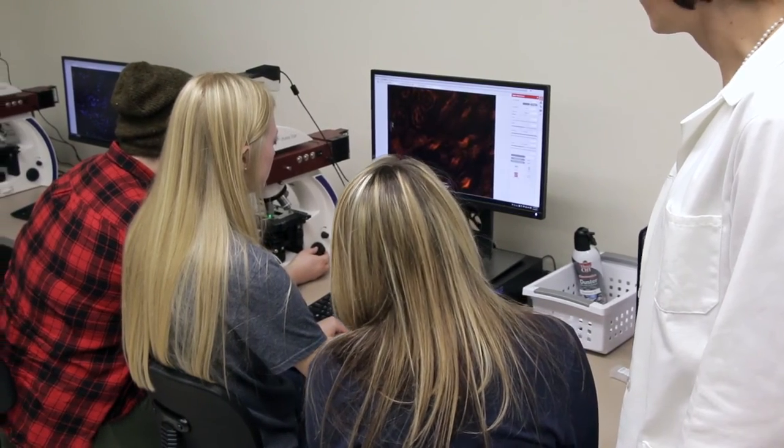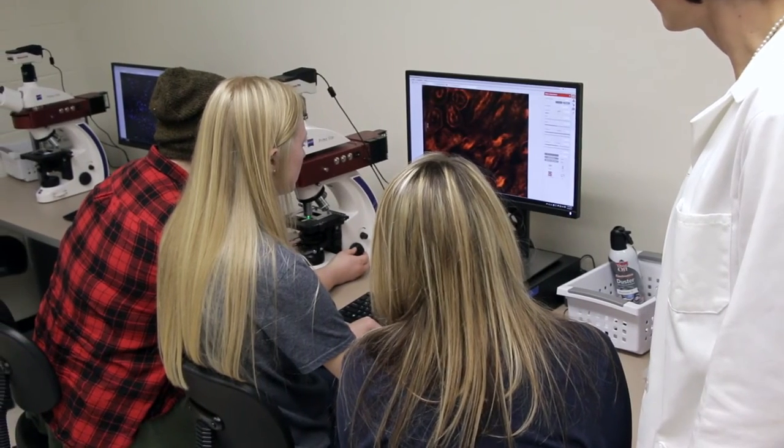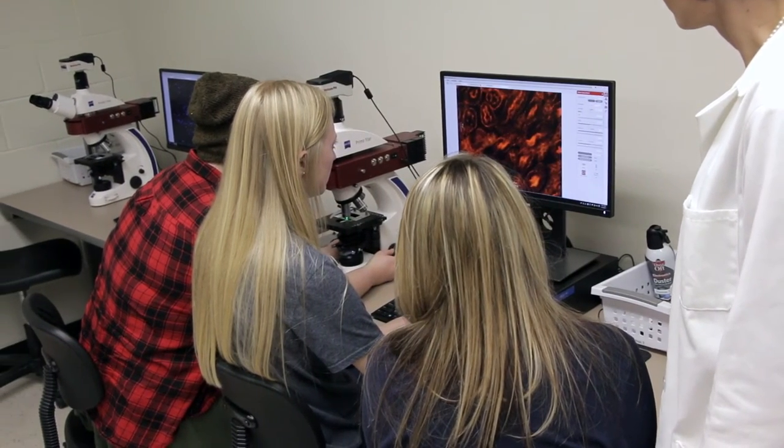Having this technology will give them an advantage whenever they go into those graduate programs. It's important to have our technology updated in our classrooms. We are constantly updating the software, the hardware, the computers. It's important that we do that so that students are familiar with software programs or applications that they would use out in their careers.